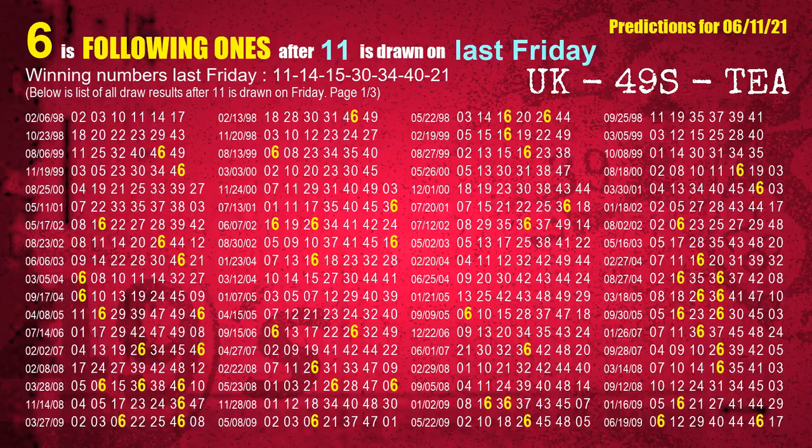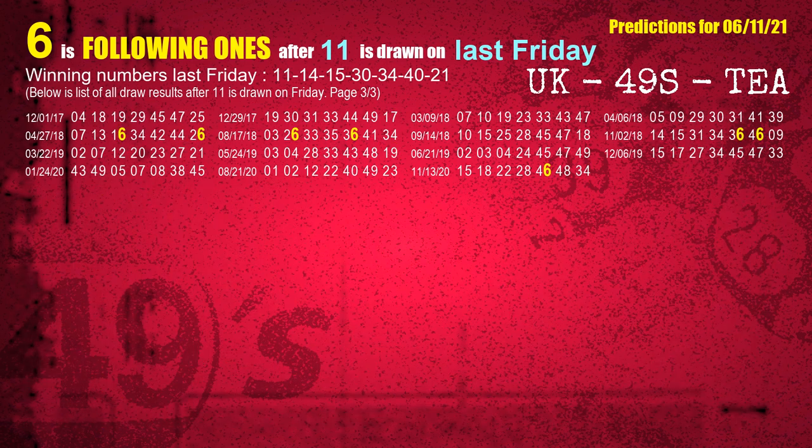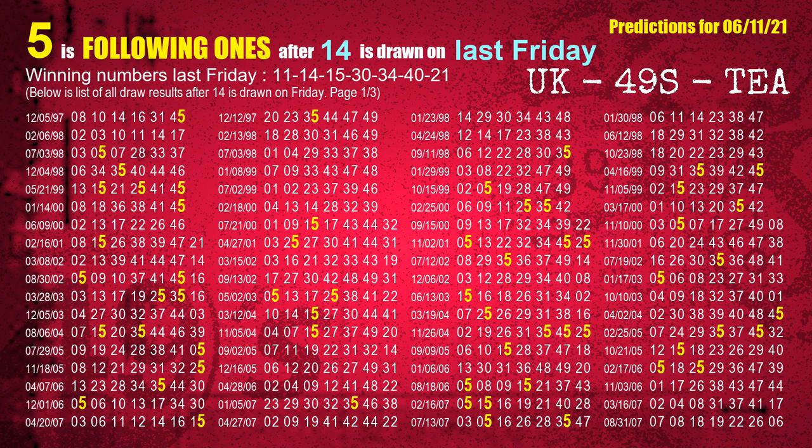After calculating following ones with today's result, we will find out following ones through the result of the same day last week. The first winning number last Friday is 11. We list all draw results which are one week after a Friday draw with 11 as a winning number. The most frequently following units digit is 6. The second winning number last Friday is 14. The most frequently following units digit is 5 when 14 is the winning number on last Friday.